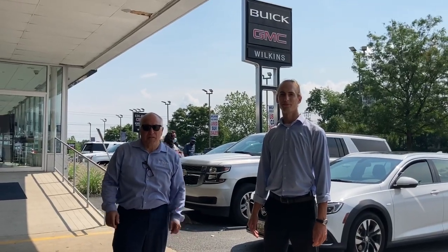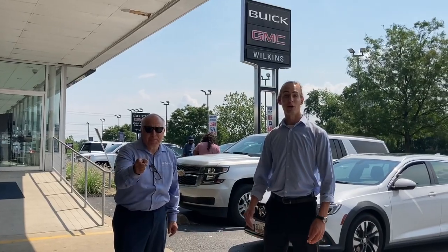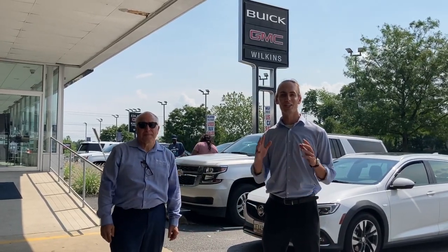Kevin Decoach here from Wilkins Automotive, here today with Kevin Reverb, our technology guy, to talk about the all-new for 2020 Buick Encore GX.